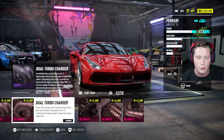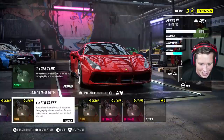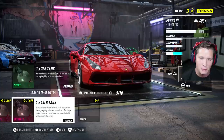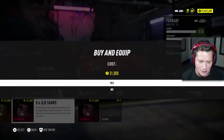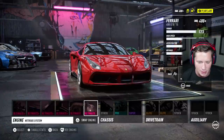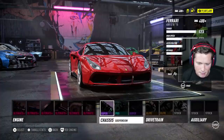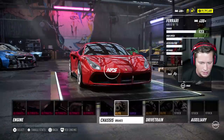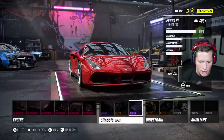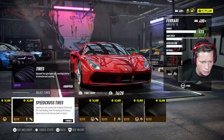Dual turbo is going to take us to level 400 plus, so we're going to go for it. For nitrous, what do you guys think — do we want a 15-pound tank or five 3-pound tanks? I feel like the 3-pound tanks are smarter; I feel like we're going to be able to get more use out of those. I'm going to put the showcase suspension on there — I do like a little bit of slide in my cars.